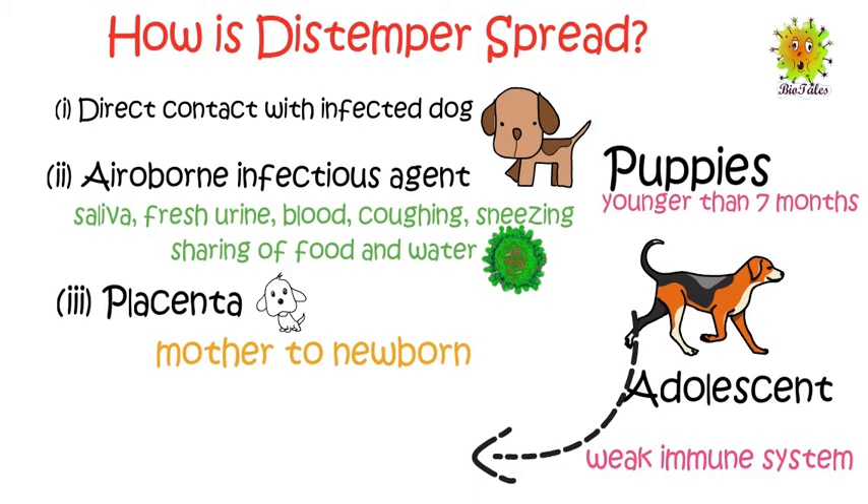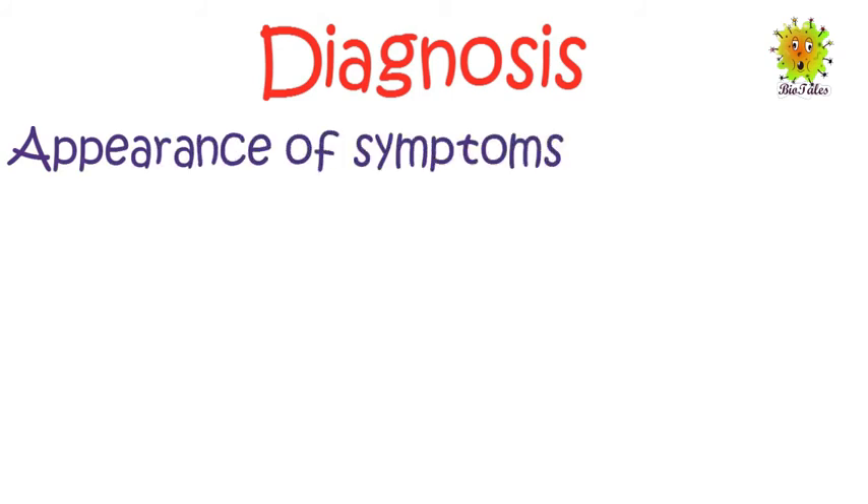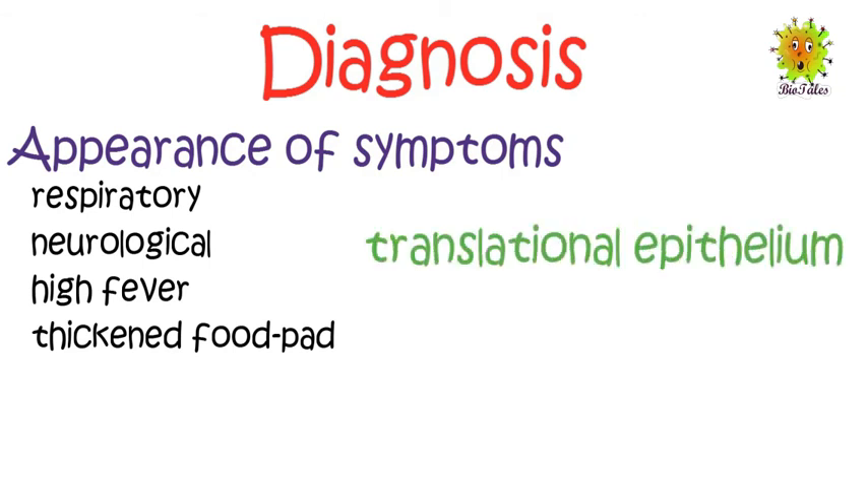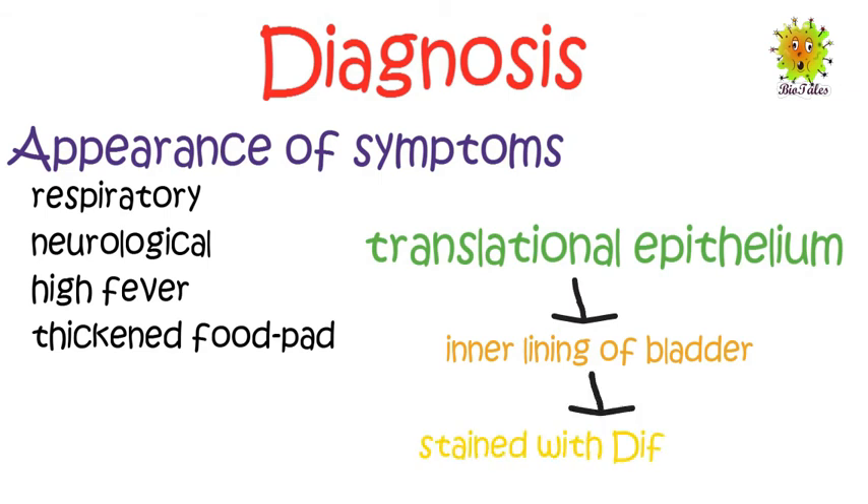They can also develop secondary infections like pneumonia, which can cause death. Now we see how distemper can be diagnosed. Appearance of symptoms plays an important role in diagnosis. Symptoms like respiratory issues, neurological signs, high fever, and thickened foot pads can be an indication of distemper. A test is also carried out to confirm the presence of the virus. The transitional epithelium from the inner lining of the bladder is stained with Diff-Quick. The inclusions in infected cells stain red, and in early stages about 90% of bladder cells will show positive results for inclusion bodies.